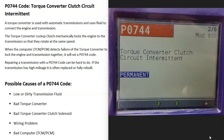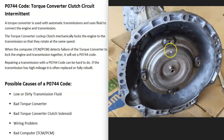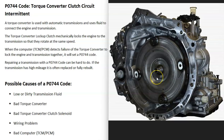Today I'm talking about a P0744 code — what it is and how you go about fixing it. A P0744 is a torque converter clutch circuit intermittent code. Automatic transmissions use a torque converter, which uses fluid to connect engine power to the transmission. Most vehicles nowadays have a torque converter lockup clutch, which locks the engine to the transmission so there's no slipping. When you get a P0744, something has gone wrong with the torque converter lockup clutch.